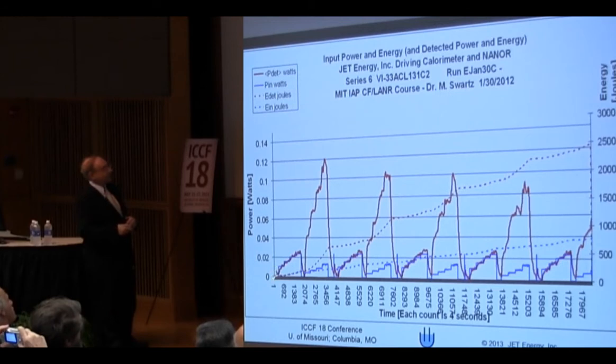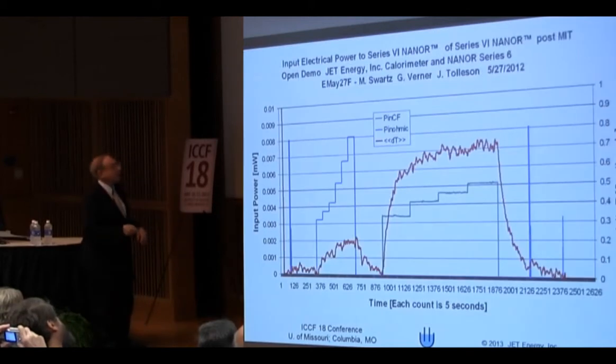Here's the calorimetry: the energies are a match. This is input power to the ohmic control, here's our temperature, here's the nanore. Over here is joules — this is the ohmic control, the nanore. We repeat them; sometimes they're close together, sometimes we pull them apart.